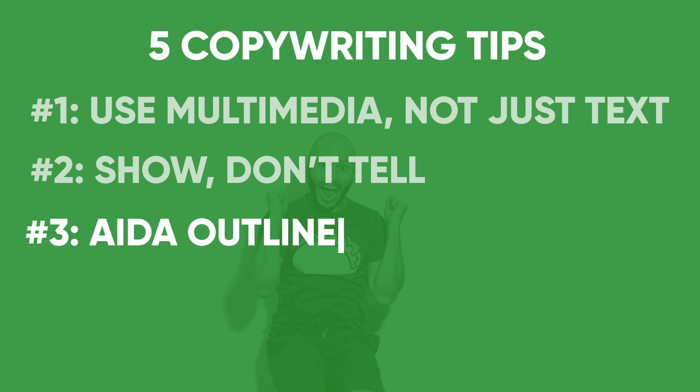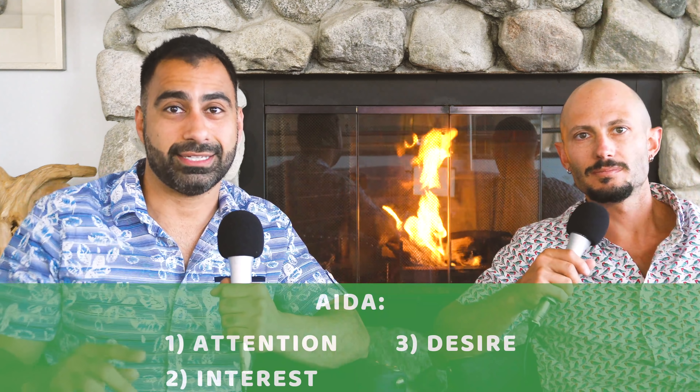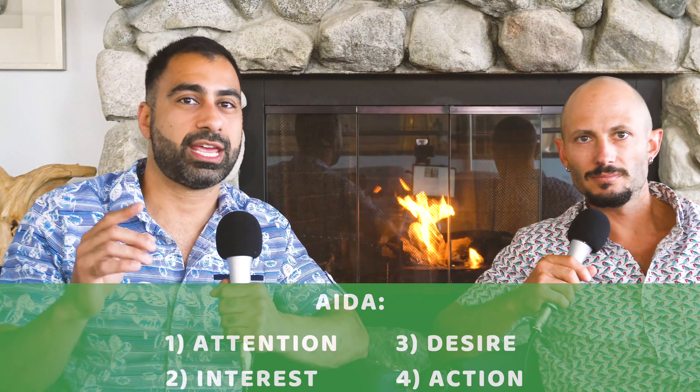Number three: AIDA. AIDA stands for Attention, Interest, Desire, Action. It takes an argument and structures it. Let's say I want Noah to take out the trash and he's never done it and I'm angry about it. The normal emotional reaction would be, 'Noah, you need to take out the trash!' And then there'd be a big fight. But instead, what if we use the AIDA formula?